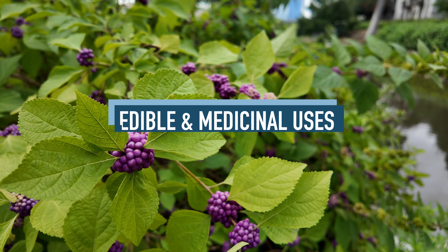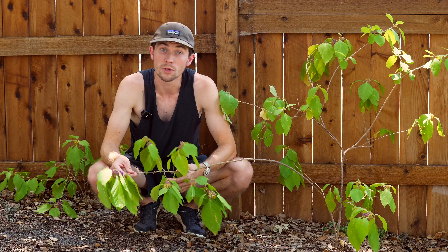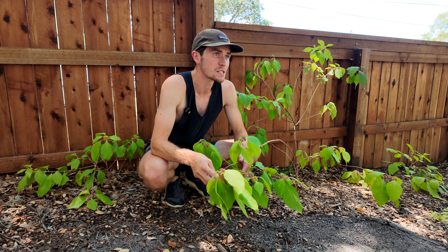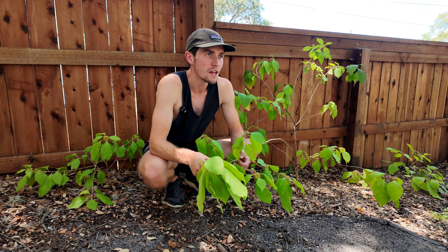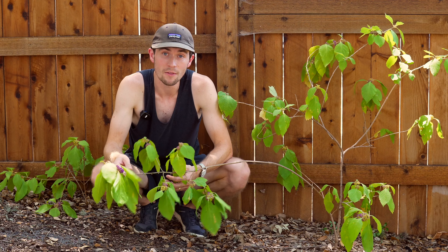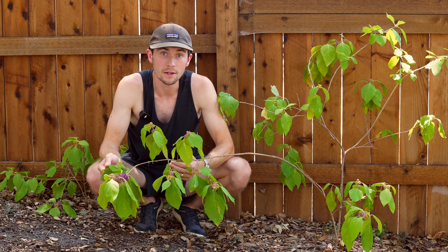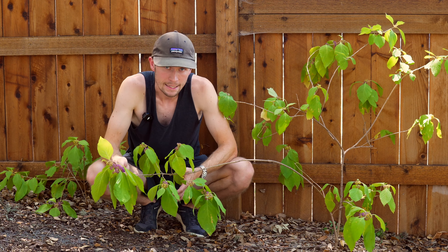For edible and medicinal uses: when the Beautyberries are fully ripe — the deep purplish magenta color — they're ready to be harvested and can be eaten raw, or cooked into jams, jellies, and even wine. Foraging Texas even lists a fruity Beautyberry salad dressing recipe — I'll be trying that someday. Interestingly, Beautyberry leaves can be used as mosquito repellent. What was once a folk remedy was confirmed by researchers at the University of Mississippi, who found that compounds in the leaves can repel mosquitoes — you can simply crush the leaves and rub them on your skin.